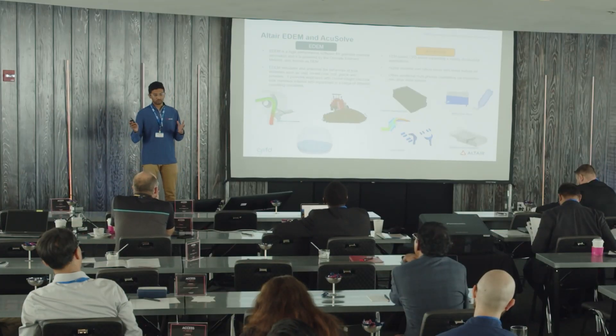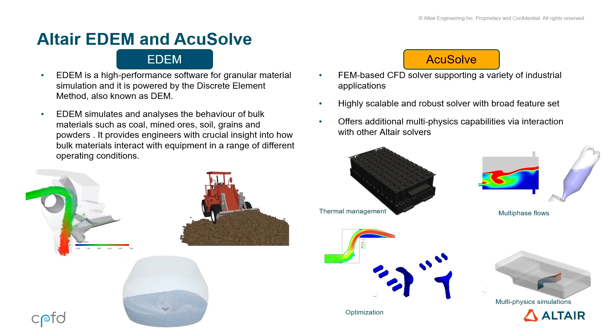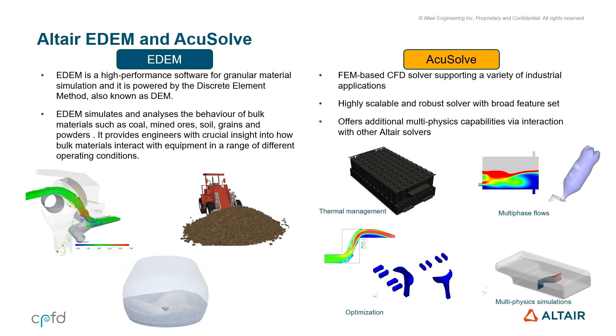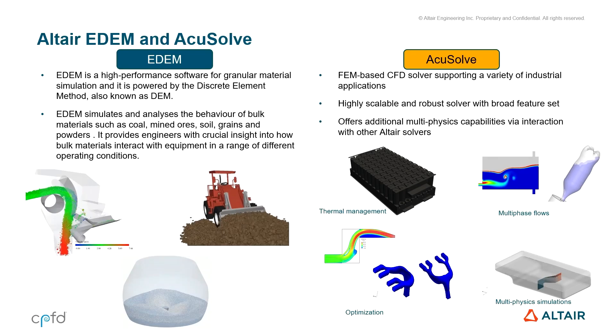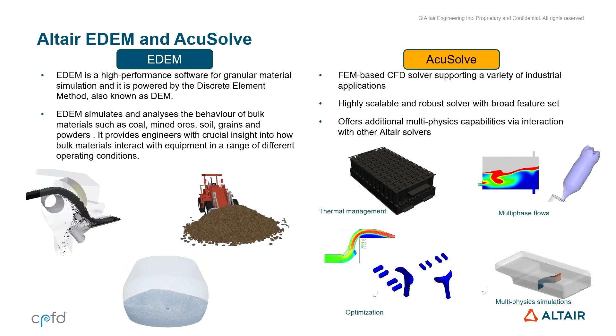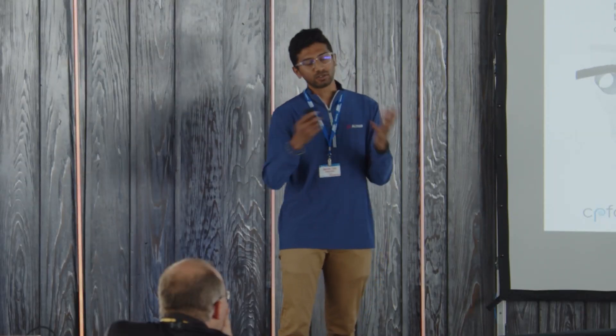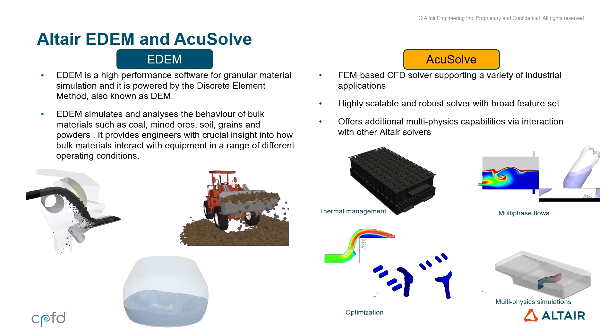So, as Karthik mentioned, we have over 73 plus products including partner softwares. I want to introduce two solutions in the Altair ecosystem today. The first one is EDEM — a high-performance software for bulk material simulation, powered by the discrete element method or DEM. EDEM is used for bulk material flows like fine powders, ores, coal, and granular materials like crops and seeds. EDEM provides a way to derive crucial insight on how particles interact with equipment and with other particles, and use that information to improve operational efficiency.